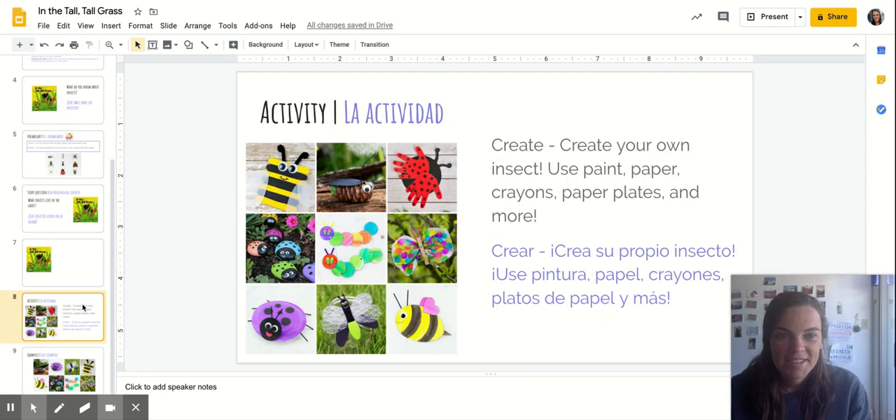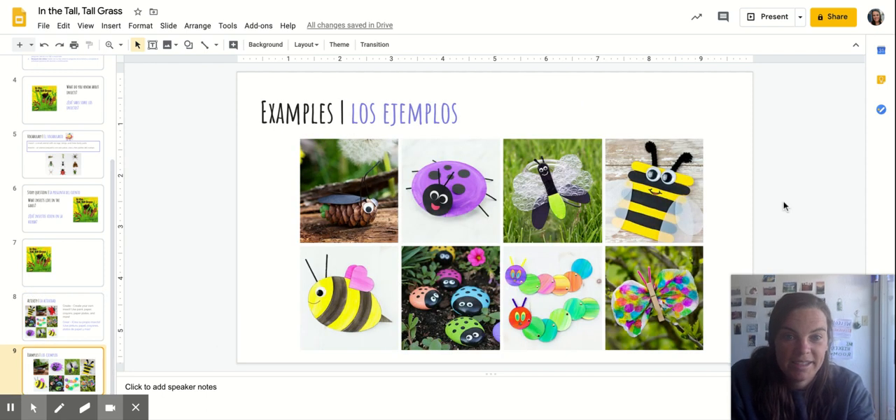Alright, now it's time for our activity today. Your job is going to be to create your own insect. You can choose your favorite insect — think about one you've seen outside or near your house or your park — and then create your own. You can use paint, paper, crayons, paper plates, and more. There are some ideas over here. I can't wait to see what you create. Hope you have a wonderful rest of your day!